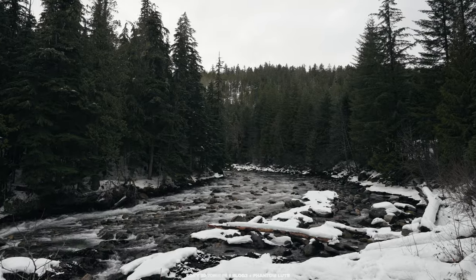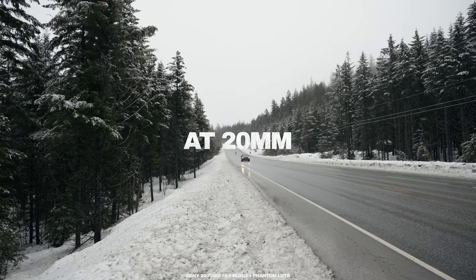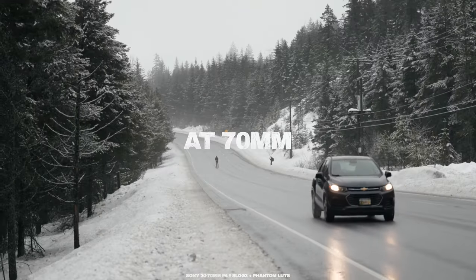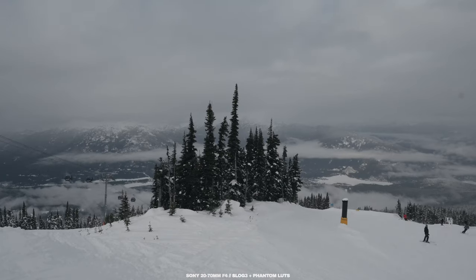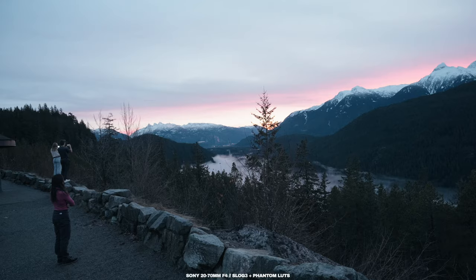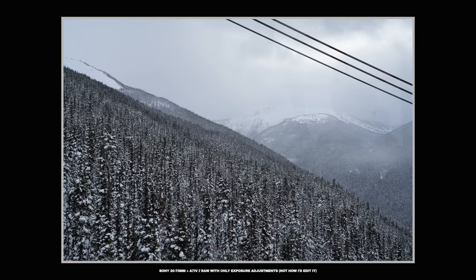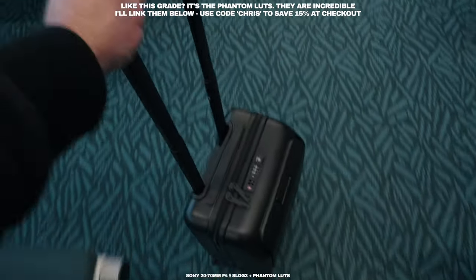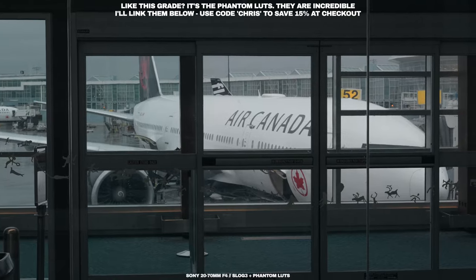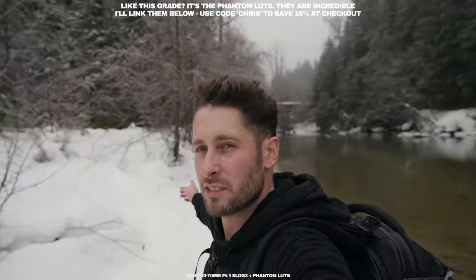No one's really dabbled in the 20-70mm territory before — this is completely brand new for Sony. At 20mm it opens up the possibilities of shooting a lot more than you can typically shoot at 24mm. It opens up the potential to shoot things like architecture much wider, landscape shots where you can fit things in a bit easier. You can get a little closer to things with a different perspective, and vlogging at 20mm is now very possible compared to 24mm where that really wouldn't be.